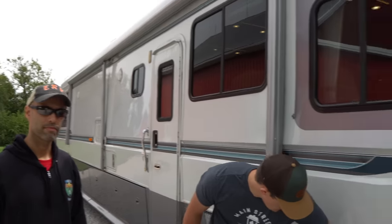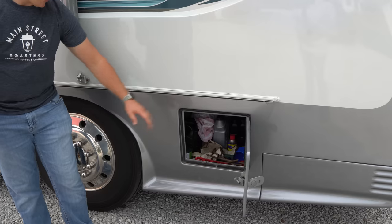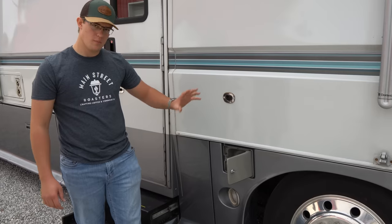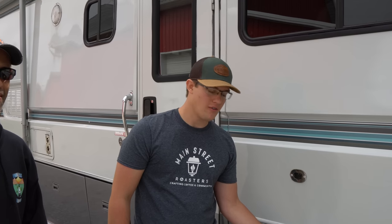So here we've got a compartment for more of your dirtier stuff — it's a sealed compartment where you put oil and antifreeze and things like that. Here's your fuel fill, and this is a dual fuel fill, so you can fill from both sides. I'm not sure how big the tank is, but this thing will pretty much beat any modern motorhome as far as how far it can go.